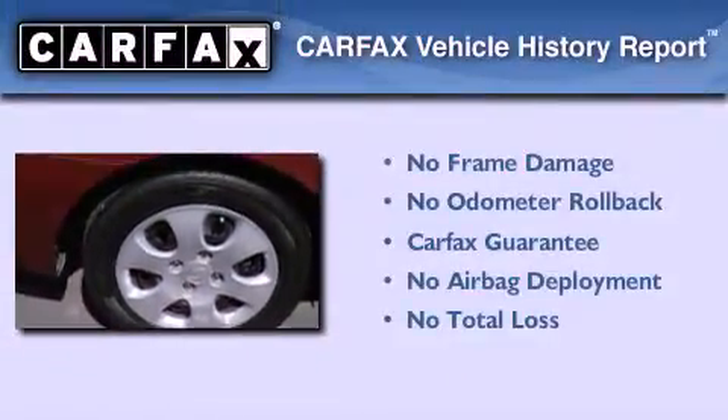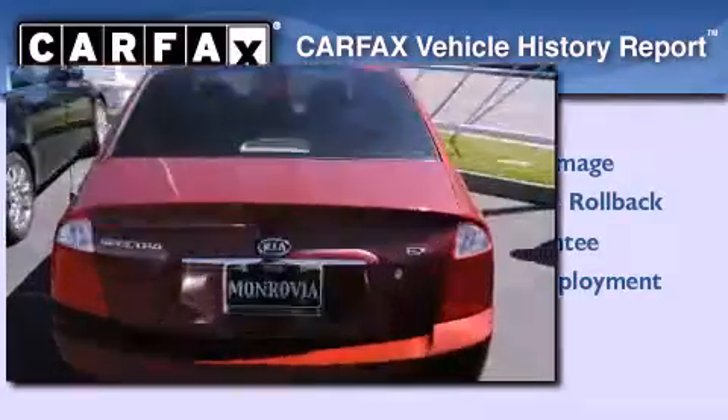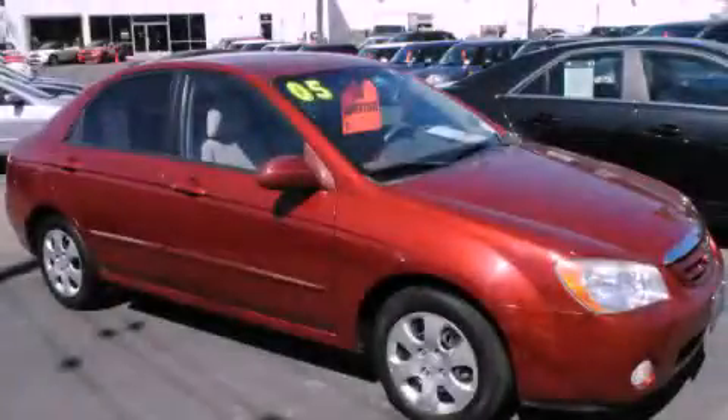Not to mention that this Kia qualifies for the Carfax Buy Back Guarantee. This automobile won't last long at this price — call and arrange a test drive now.